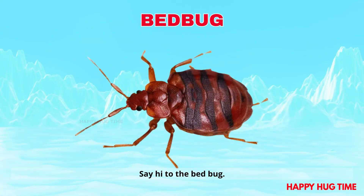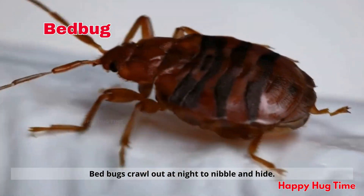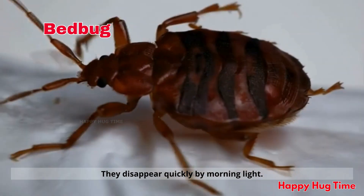Say hi to the bedbug! Bedbugs crawl out at night to nibble and hide. They disappear quickly by morning light.